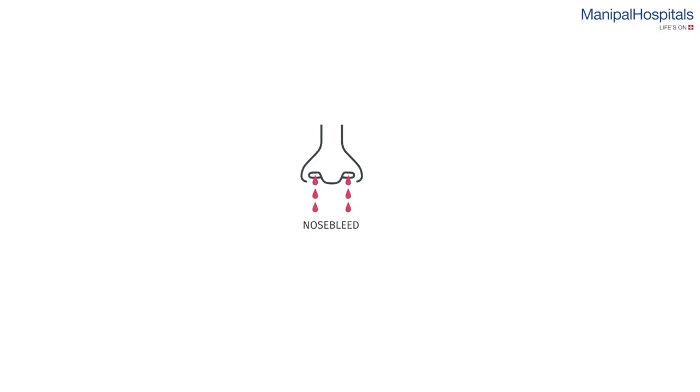Patients may have transfusion-requiring anemia and may have bleeding symptoms in terms of easy bruisability and gum bleeding. If any of these symptoms are seen, patients should go to doctors, get evaluated and examined.